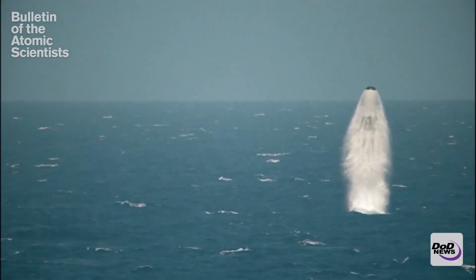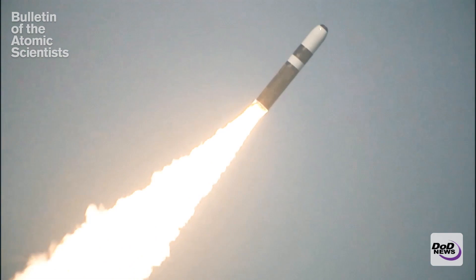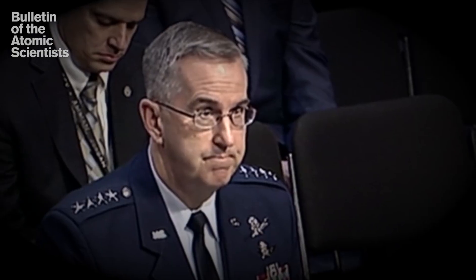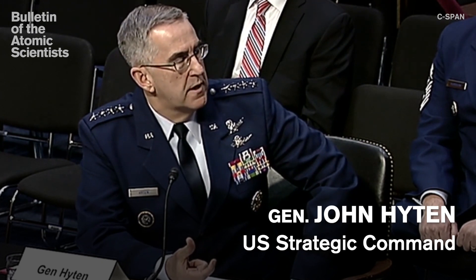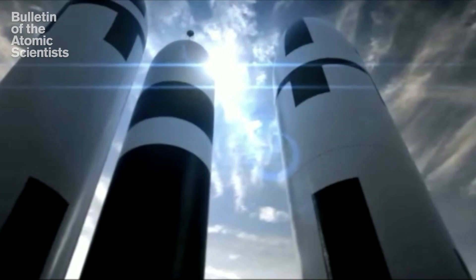A new low-yield nuclear warhead has entered production in Texas, according to the National Nuclear Security Administration. The warhead, known as the W76-2, is a low-yield weapon ordered in last year's nuclear posture review. We believe that in order to deter Russia from using nuclear weapons on the battlefield, we should deploy a low-yield nuclear weapon on our ballistic missile submarines.